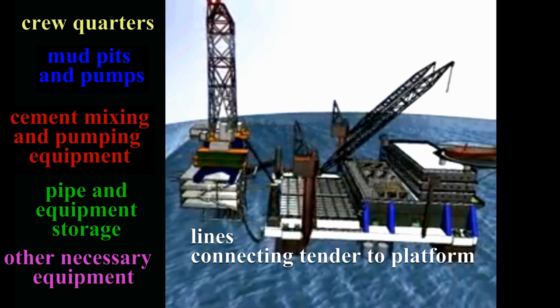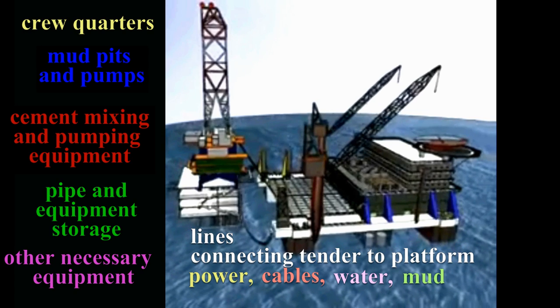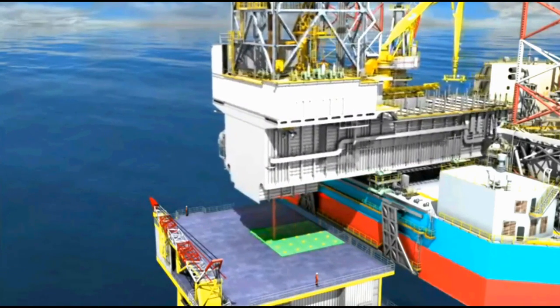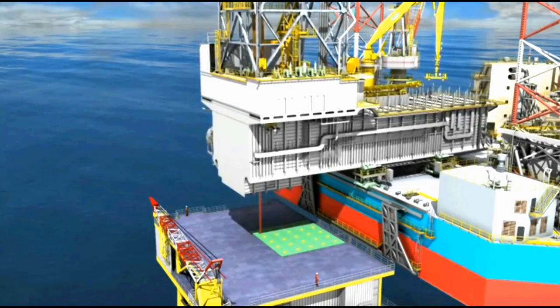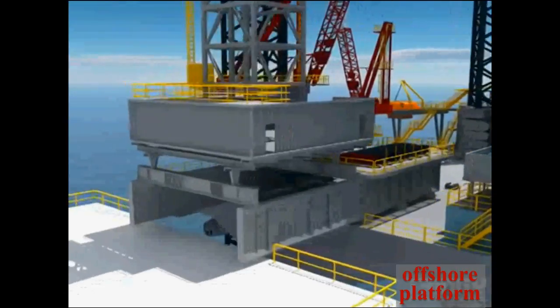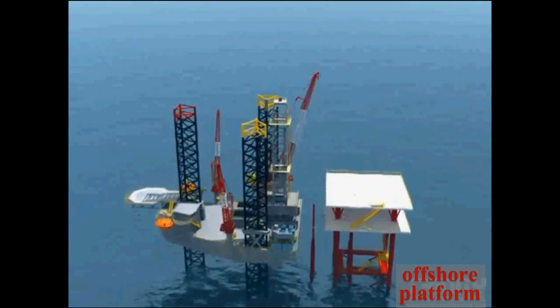Lines connecting the tender to the platform carry power, cables, water, and mud. After each well is drilled and completed on an offshore platform, the rig is skidded a few feet to the next slot and a new well is drilled. When all the wells have been drilled, the rig is lifted off the platform by cranes on the tender and then the tender is towed to a new platform.